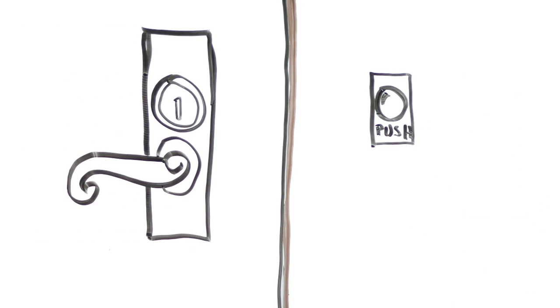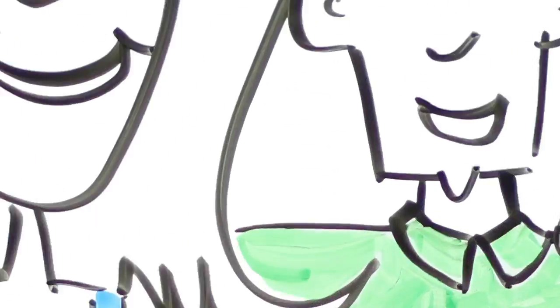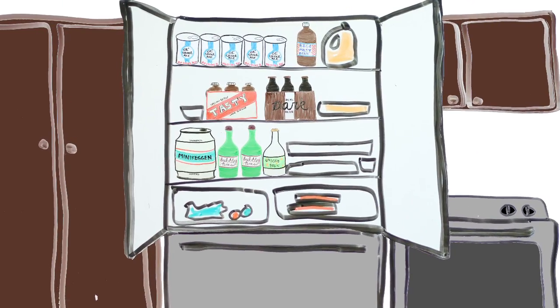By the time the foodies arrive, Jane and John are halfway through a local brew that pairs perfectly with their appetizers, and they have a fridge full of the best beers in the world to offer their guests.